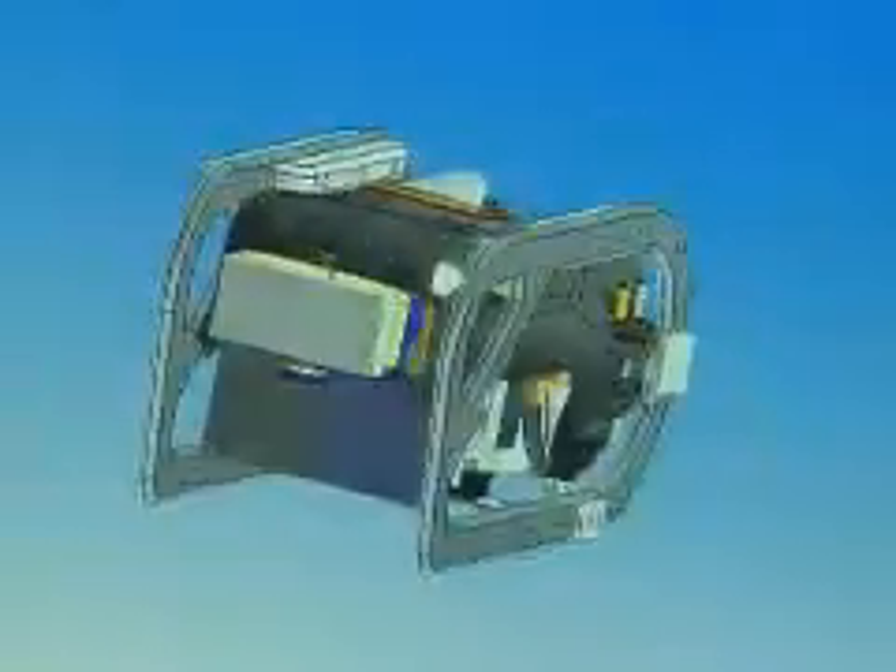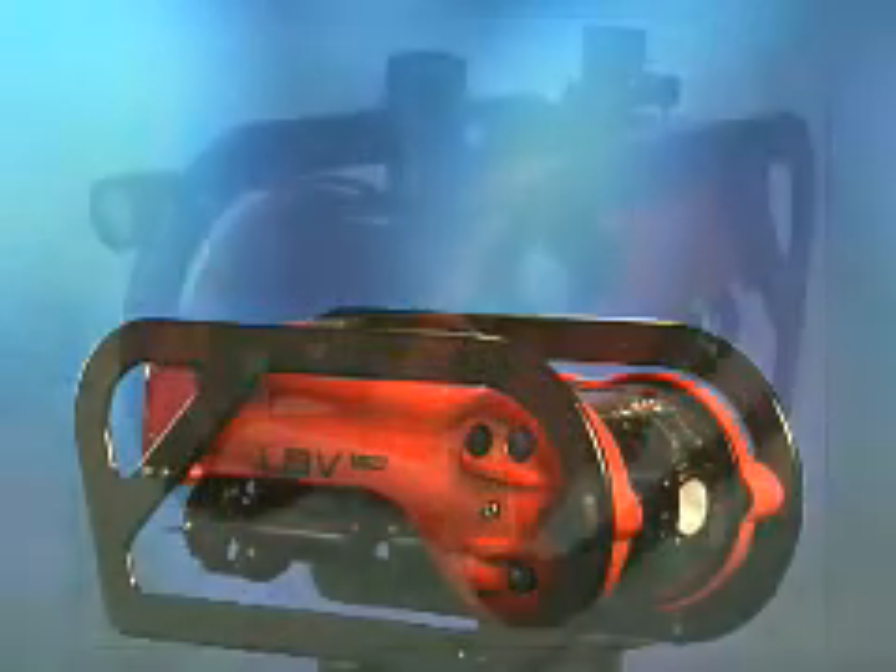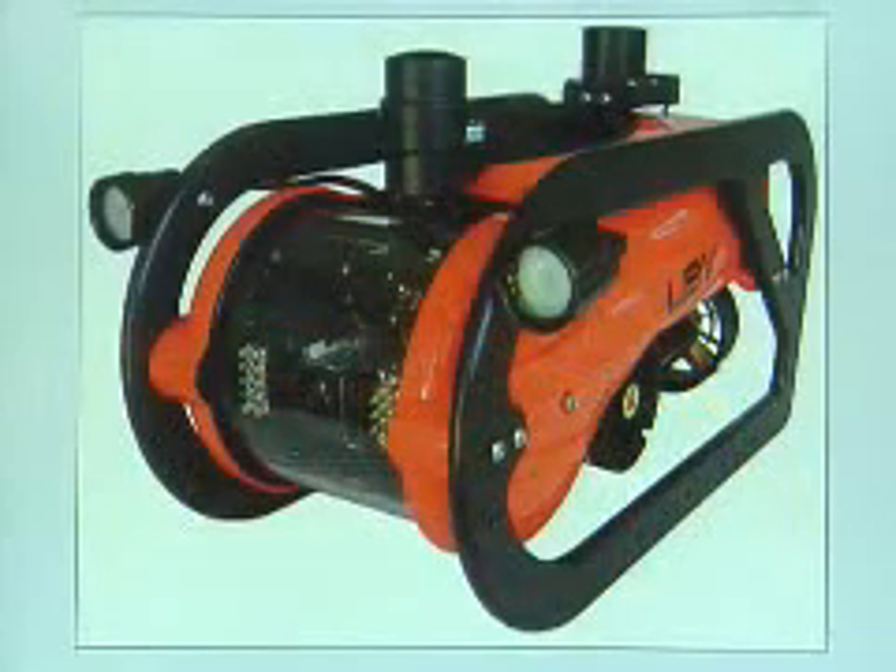You're able to seamlessly go from SolidWorks to Cosmos Works and back and forth, and improve your designs quickly and efficiently. The LBV was a perfect example of how deceptively powerful SolidWorks is.